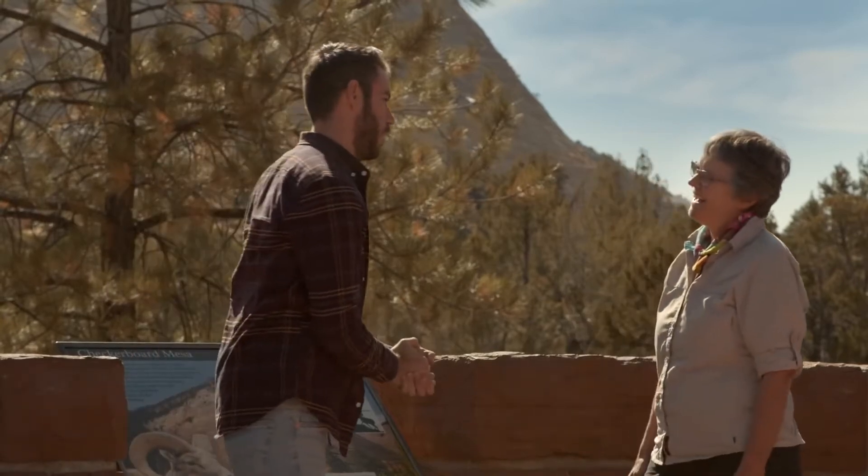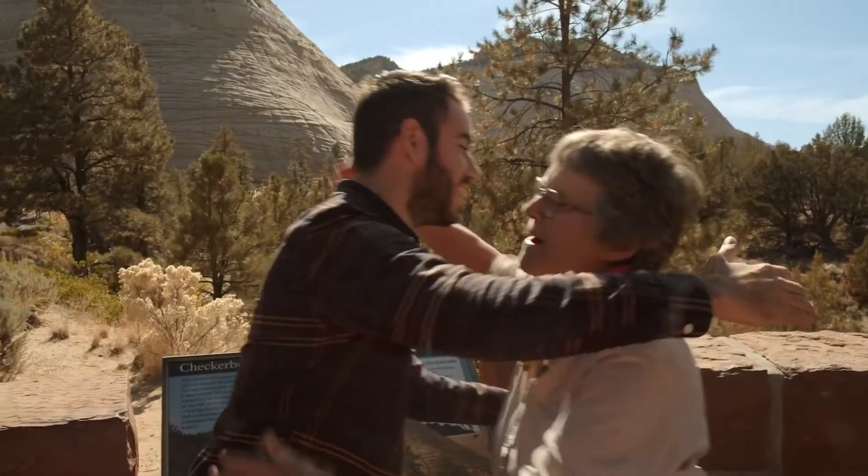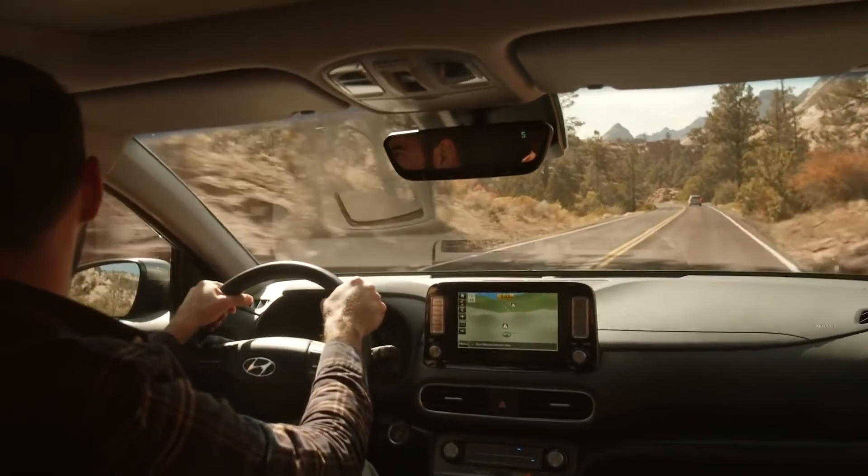Scout, thank you so much for teaching us about this park, the rocks, and dropping some poems and wisdom constantly. We really appreciate it. This has been so fabulous. This has been so fun — I love sharing my park.